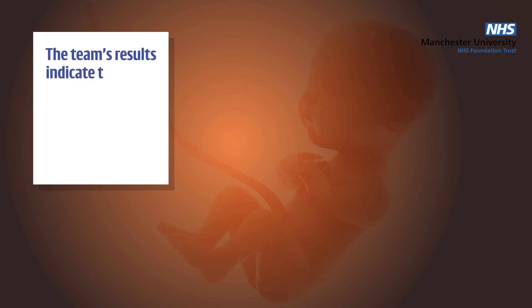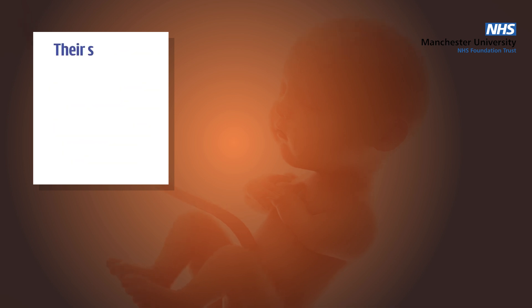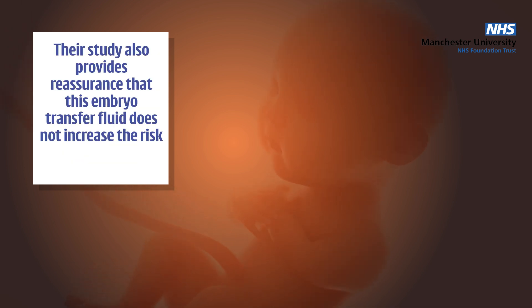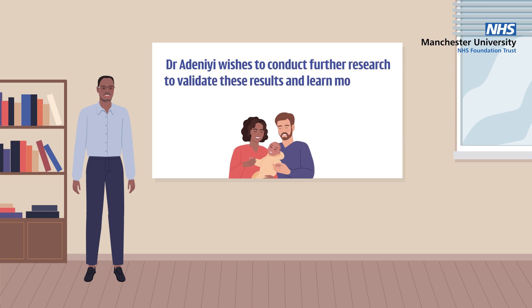Overall, the team's results indicate that even short embryonic exposure to embryo glue could enhance IVF outcomes. Their study also provides reassurance that this embryo transfer fluid does not increase the risk of adverse outcomes, such as low birth weight or pregnancy loss. Dr. Adanii wishes to conduct further research to validate these results and learn more about the best ways to maximise IVF success.